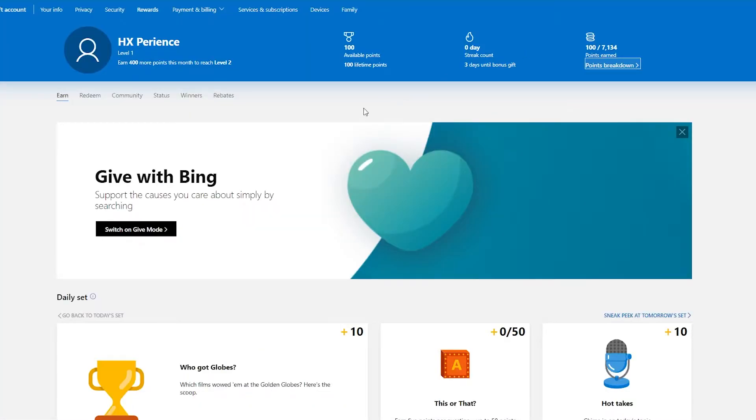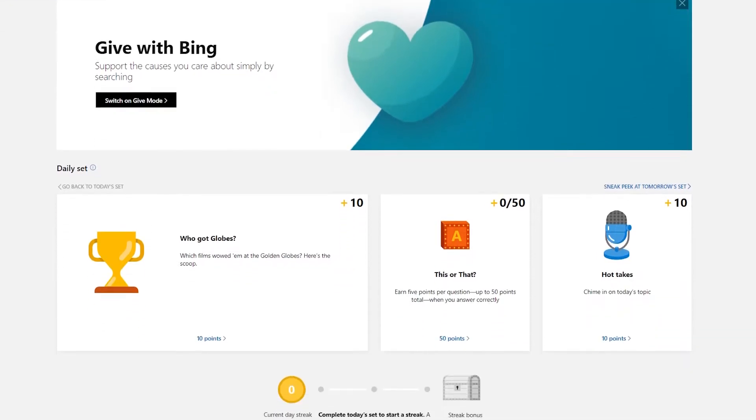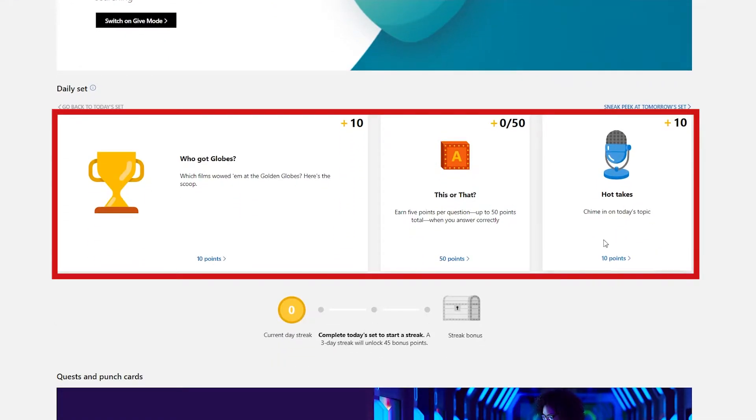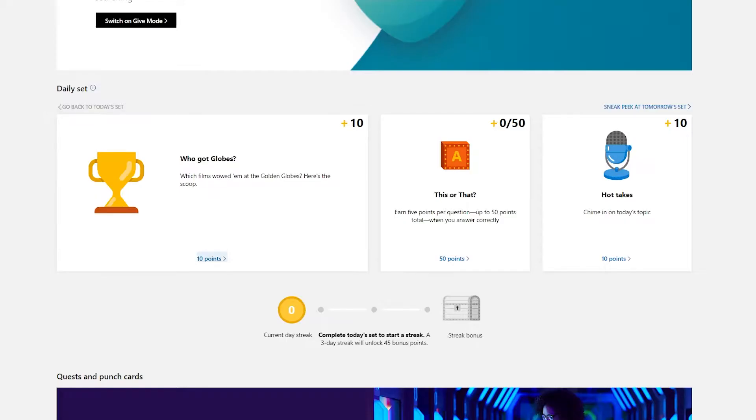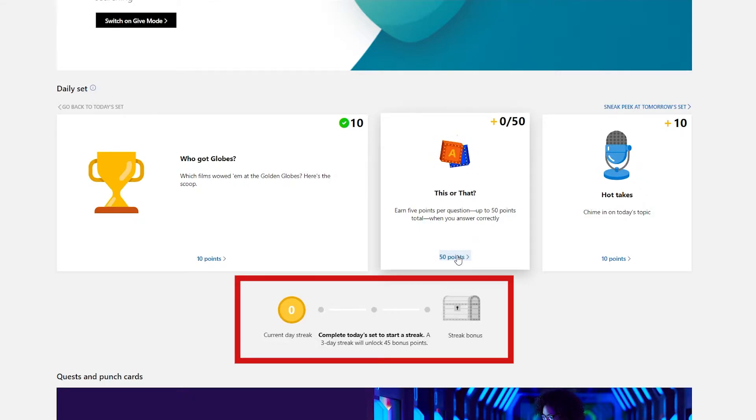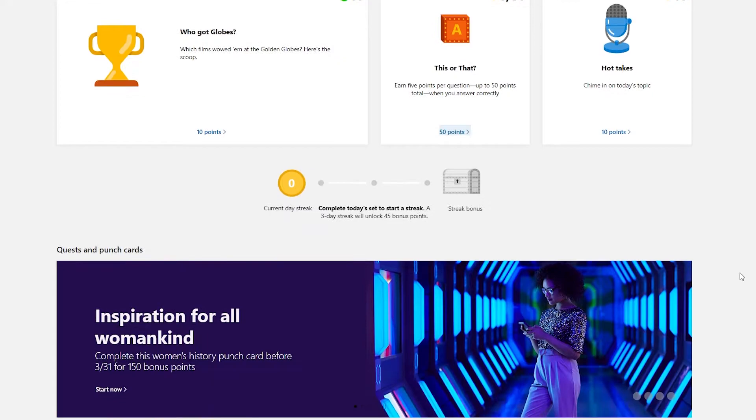Back to the dashboard — the next best option to earn points is the daily set. All you have to do is click on each of these items to complete the set. It usually takes you to a different tab where you may have to answer some questions or do a poll. It takes about a minute or two, and then you get points. The points fluctuate every day, but I average around 50 points per day from daily sets.